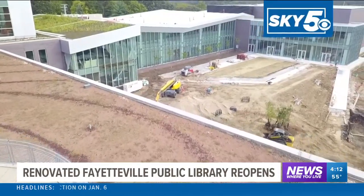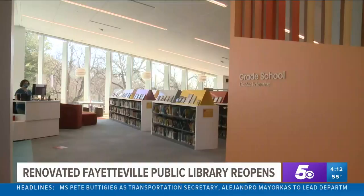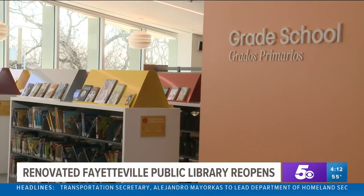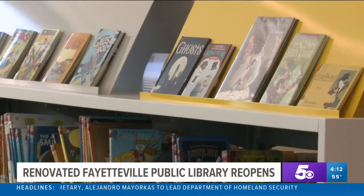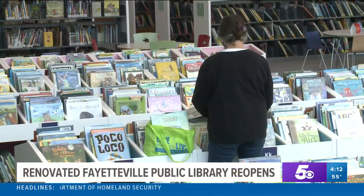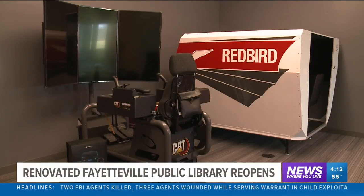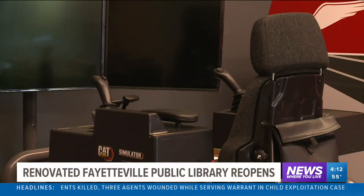The library briefly closed last September for renovations. Here's a few of the additions you'll see when visiting: an expanded book collection, fascinating design, and new technology. A few other additions include a 32,000 square foot children's section, a movement studio, as well as an innovation center with a flight simulator that can be used to clock hours for a pilot's license.